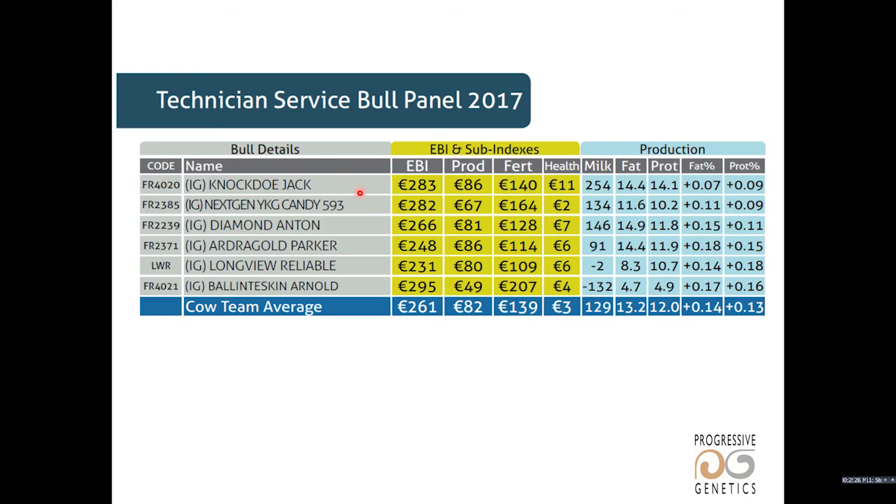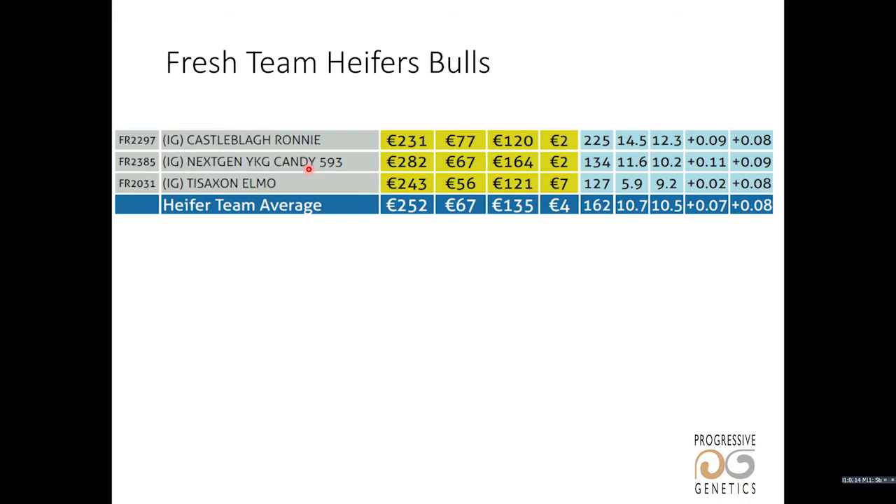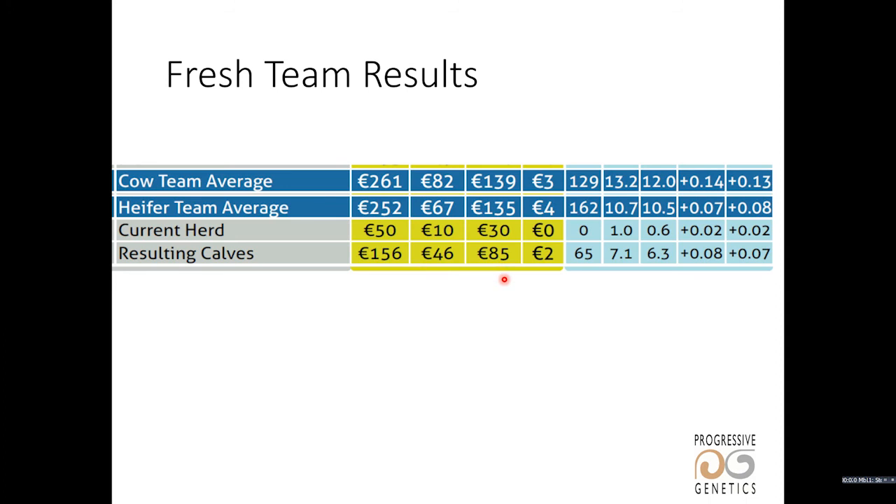The fresh semen panel is now a group of six bulls. You have Candy, Anton, and Arnold, who are in the top five EBI bulls on the active list. You also have Jack, who would rank number two on the active list but doesn't qualify because he doesn't have enough calves born yet. Then you have Parker, a very easy calving bull, and LWR, who has been popular before and maintained a good proof on the last run. We'll also run the SAR advice for heifer bulls — Ronnie and Elmo, along with Candy and Parker as a heifer bull on fresh. This gives us a very high EBI fresh team in comparison to other bulls available.